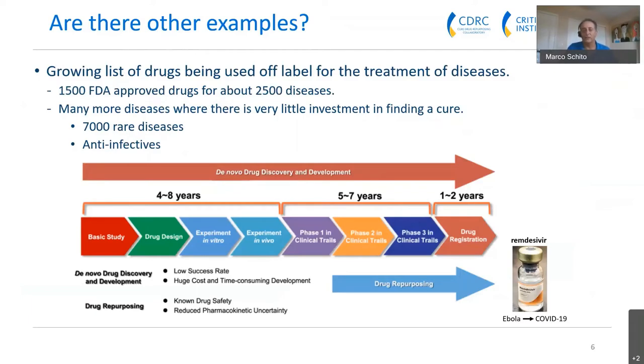This is where drug repurposing comes in — compounds that fail in different phases of clinical trials can be reconsidered. Remdesivir, for example, was developed for Ebola, went through preclinical studies and Phase 1, but failed in Phase 2. However, once COVID-19 hit, researchers found activity against SARS-CoV-2 in vitro and quickly initiated a Phase 3 trial, confirming efficacy. This is drug repurposing in action.